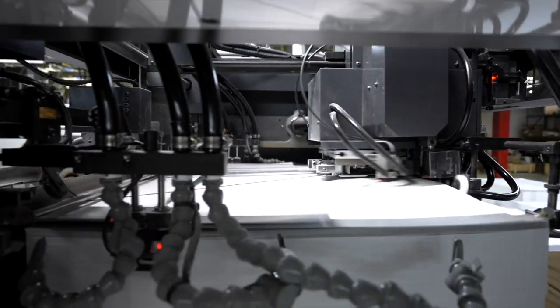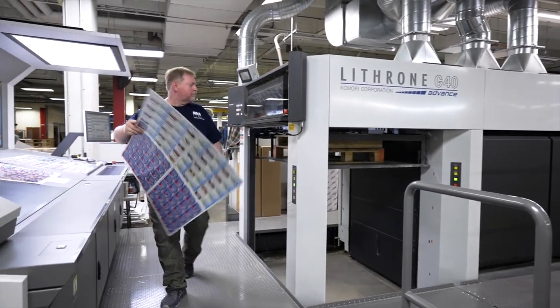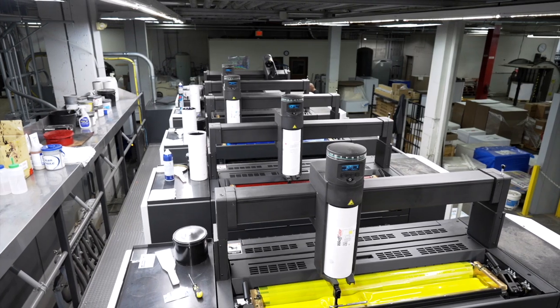Mainline Printing could be almost six different businesses if you wanted to truly carve up each business segment that we have. We have the traditional general commercial print side of Mainline Printing, which was really the start of the company in 1958 and has evolved into several different business segments.